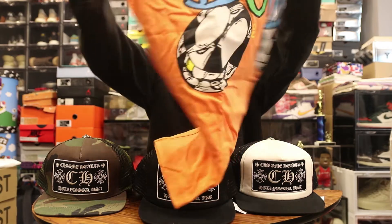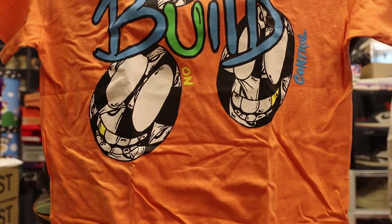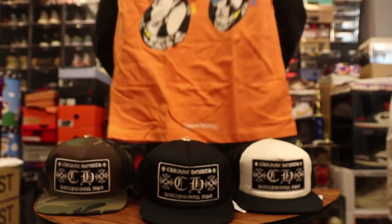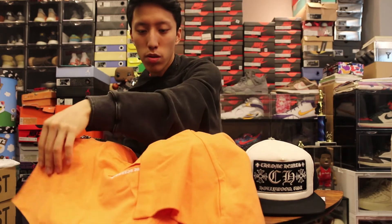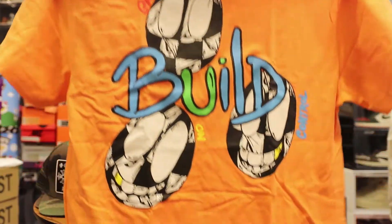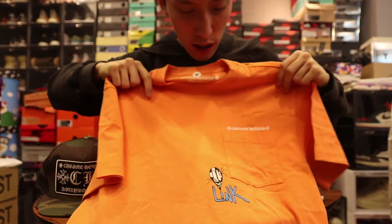We also have the Matty Boy collab, which has been really popular on social media. This is the Matty Boy t-shirt — on the back there's whatever the design screen printed, and on the front it says Chrome Hearts with the pocket and that little graphic. So this is the collab t-shirt.